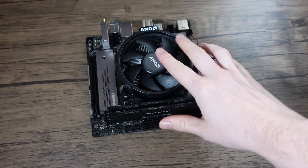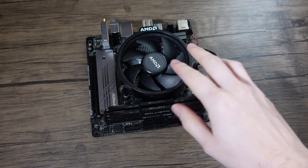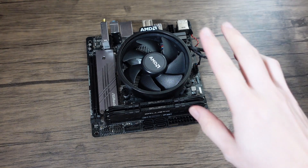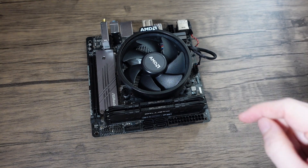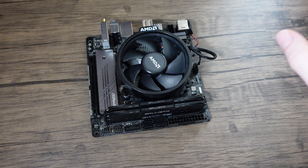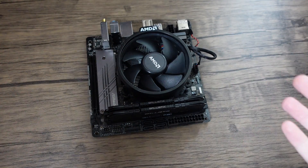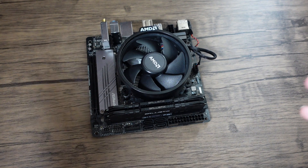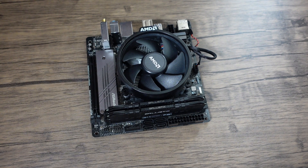Hello everyone. Before we begin, I want to state I generally don't permanently overclock my equipment and I certainly don't ever review hardware overclocked, since it gives a false impression of performance. Now this is the Ryzen 3 4350G and it is a prime example of why I don't overclock in general, certainly for reviews.